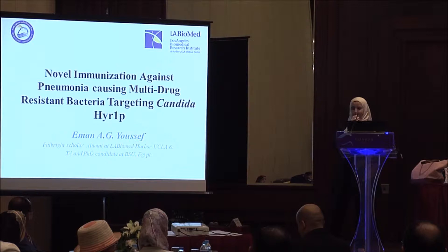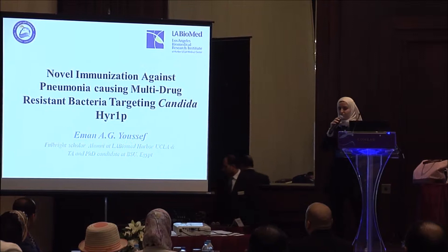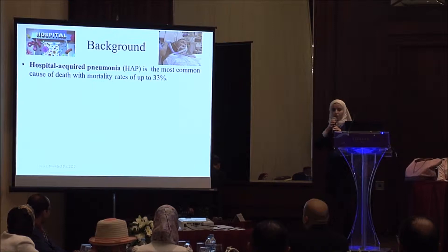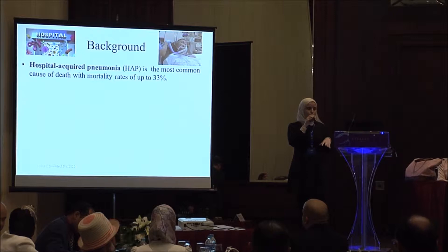My research was to study and to produce a novel immunization strategy against multi-drug resistance, especially gram-negative bacteria, using a novel antigen. I was working at Harper UCLA, as we are affiliated from Harper hospital. Our interest in our research lab was hospital-acquired pneumonia.